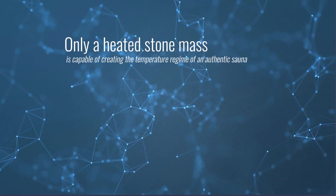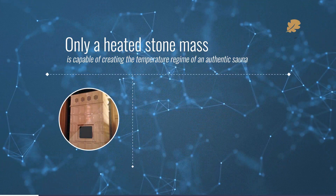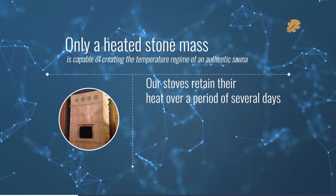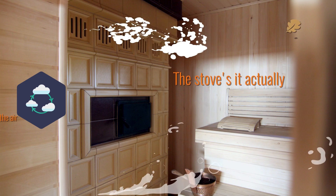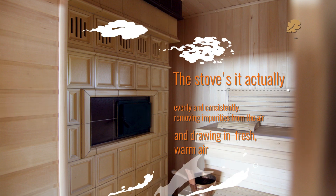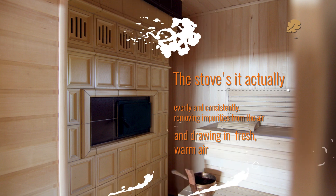Only a heated stone mass is capable of creating the temperature regime of an authentic sauna. Our stoves retain their heat over a period of several days. Light steam is guaranteed. The stove's unique design means that it actually ventilates the steam room evenly and consistently, removing impurities from the air and drawing in fresh, warm air.